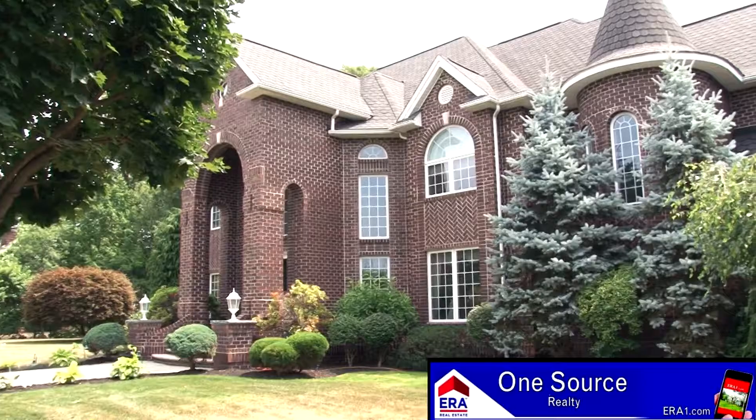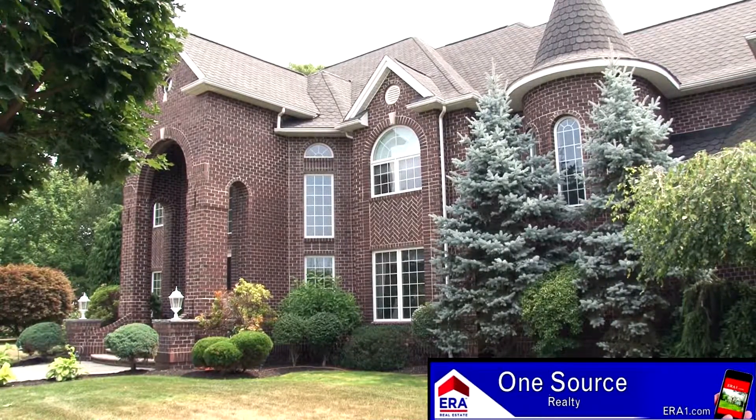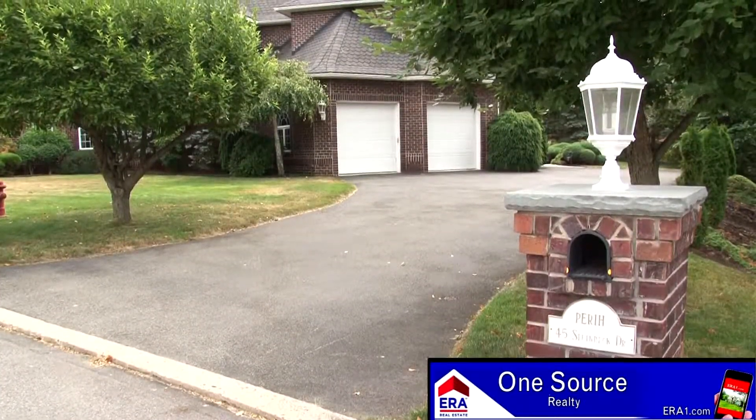This home also includes central air, security system, intercom, and a three-car garage. It's on a cul-de-sac, so it's very, very private.